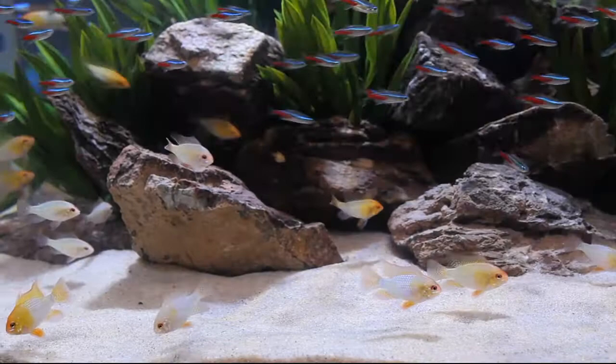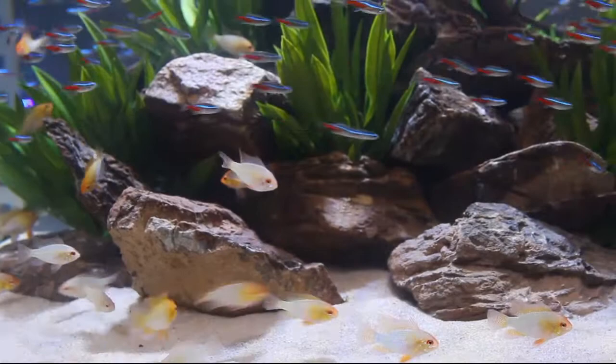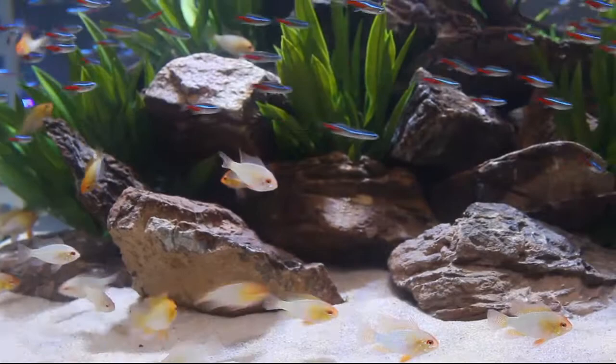This tank is just short of 200 gallons, probably closer to 175. Completely round. There were 50 golden rams and 600 neon tetras in there. The wood was Pacific wood and the greenery was decorative plastic plants. Filtration was an Eheim 2262.